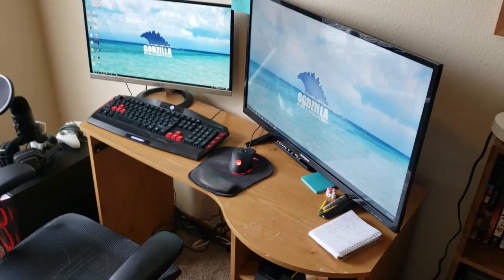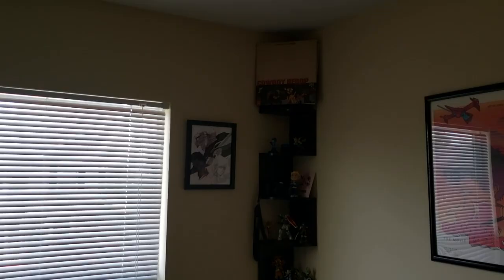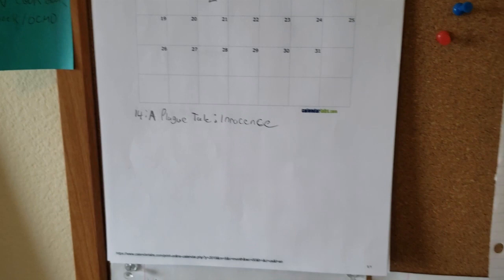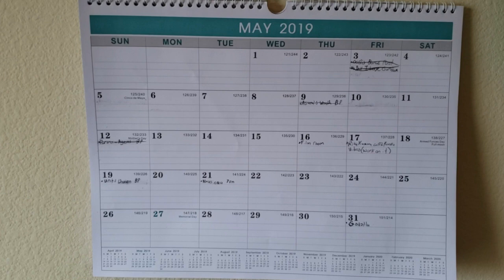It's a fairly tidy room, if a bit crowded. Items of organization such as a bulletin board with a list of shows being watched and to watch, a calendar dating video game releases for 2019. Another calendar is pushpinned to an adjacent position, with some shorthand notes — maybe to-dos of a sort.